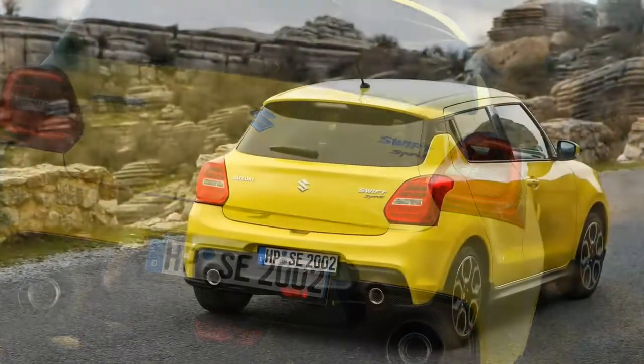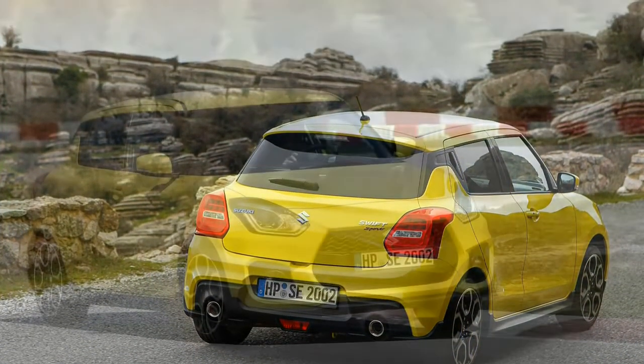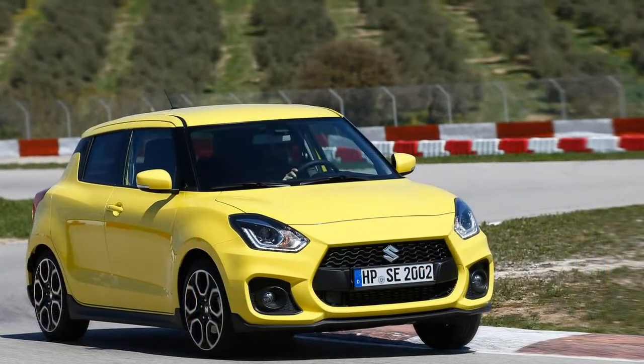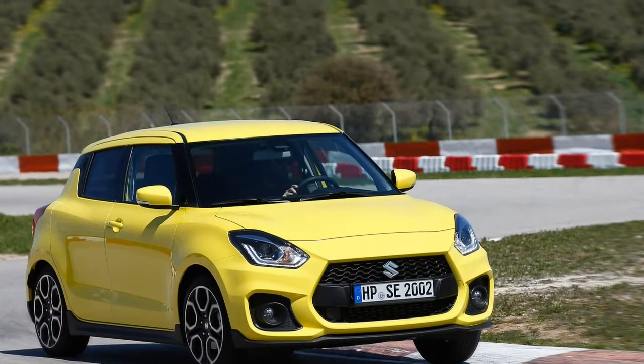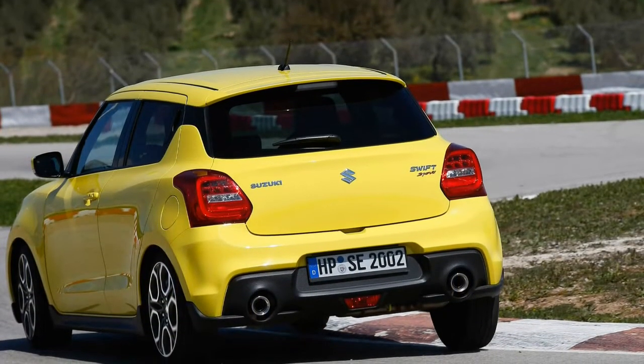On the basis of driving many of Andalusia's most spectacular mountain roads, we can easily report that Suzuki's baby hatch confirms it's still possible to build an entertaining car that makes only 138 horsepower.